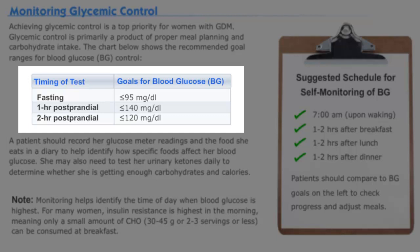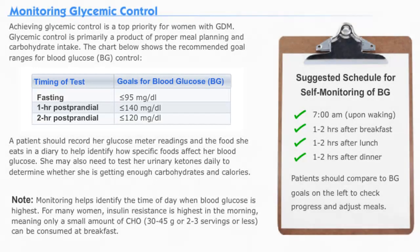The chart covers specifically fasting periods, one hour after a meal, and two hours after a meal. You should encourage your patients to keep a record of their glucose meter readings and daily food logs to track the amount, time, and location of their meals. The time is particularly important because a lot of women have insulin resistance in the morning, suggesting that a low-carbohydrate breakfast is advisable.